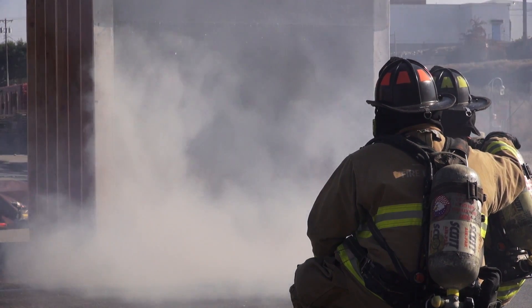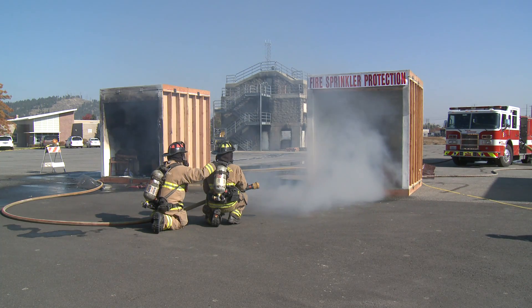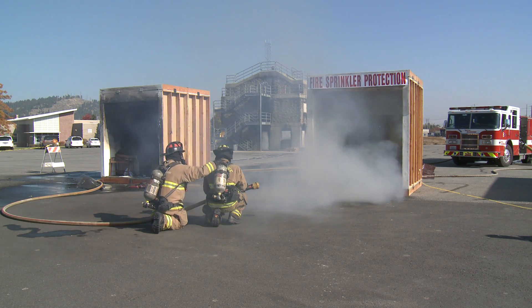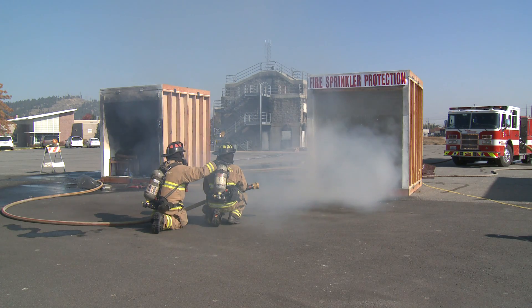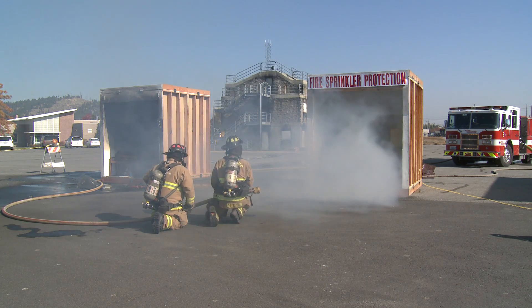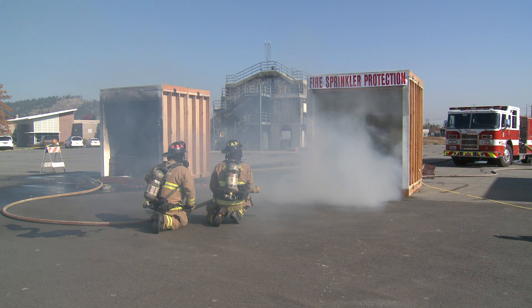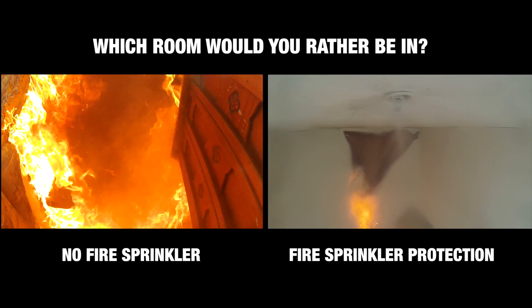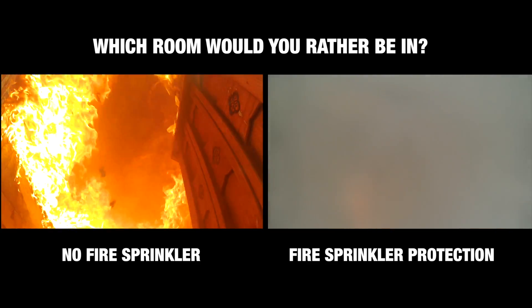The temperature is decreasing now — 116 degrees in the room. We'll give it another minute and then turn it off. Already down to 100 degrees in the room. We'll ask you to be the judge as to which space you would rather be in.